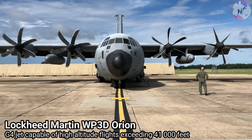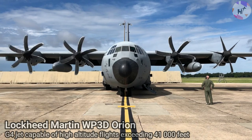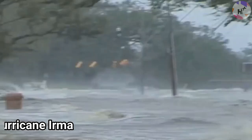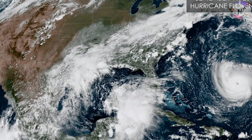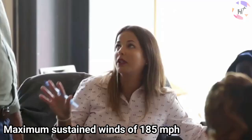Using a fleet of two Lockheed Martin WP-3D Orion aircraft and a Gulfstream G-4 jet capable of high-altitude flights exceeding 41,000 feet, the National Oceanic and Atmospheric Administration also conducts research flights on storms. Hurricane Irma had a significant impact on Florida, Georgia, and Alabama in 2017. One of the fiercest storms ever recorded in the Atlantic Basin and the longest-lasting storm worldwide in the satellite era, Irma had maximum sustained winds of 185 mph in its Atlantic Ocean eyewall for more than 35 hours.